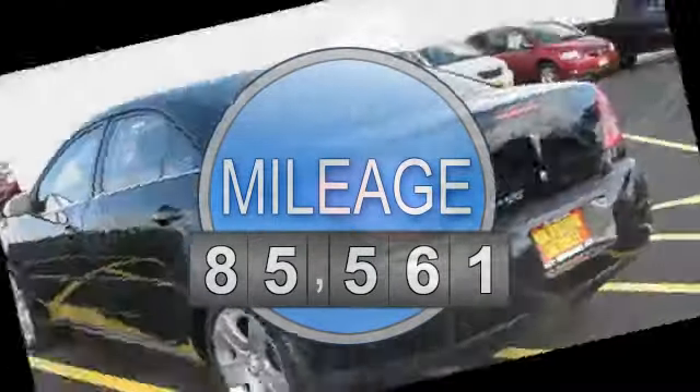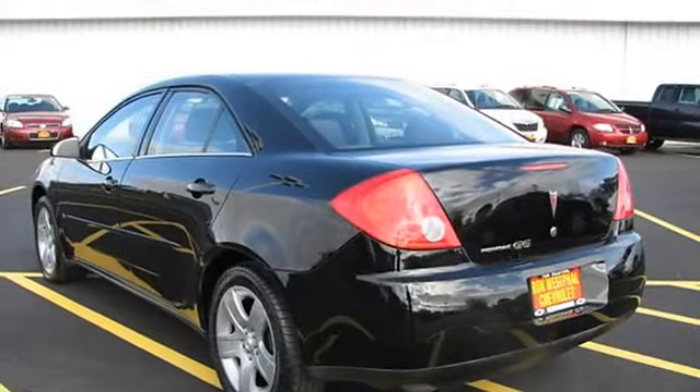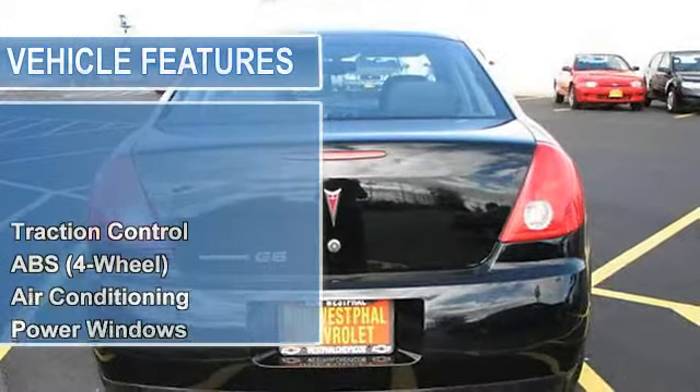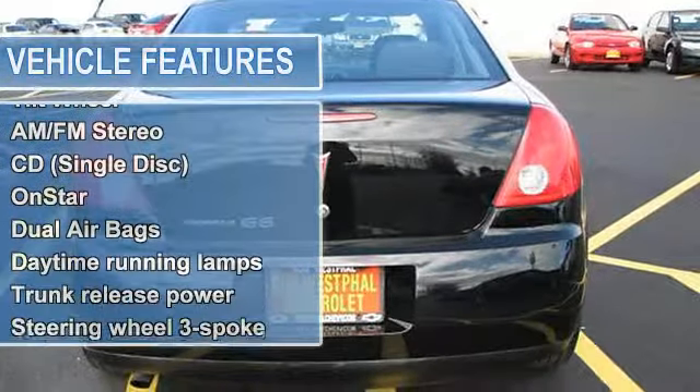Power up-down driver's seat, power windows, locks, mirrors, tilt, telescope, traction control, fold-down rear split bench seat, tinted glass, AM FM CD with MP3 port, and much more.